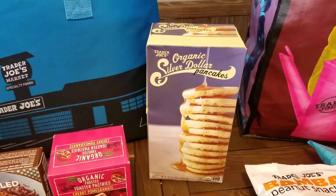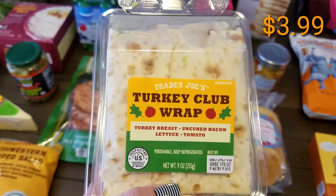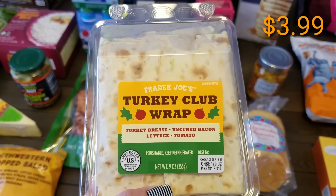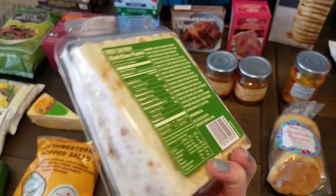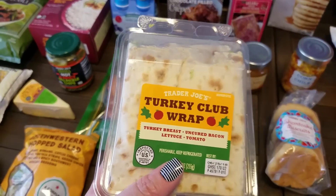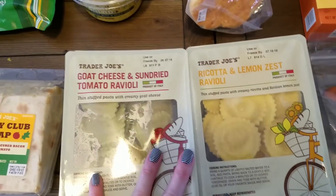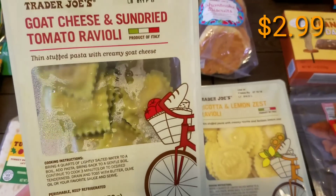Briley wanted some more of the silver dollar pancakes — it's just a luxury item I pick up when we're there so she can have them. She also loves the turkey club wraps. It's just turkey breast, bacon, lettuce, and tomato. It's quite a lot of food — she'll probably eat on this three times today.